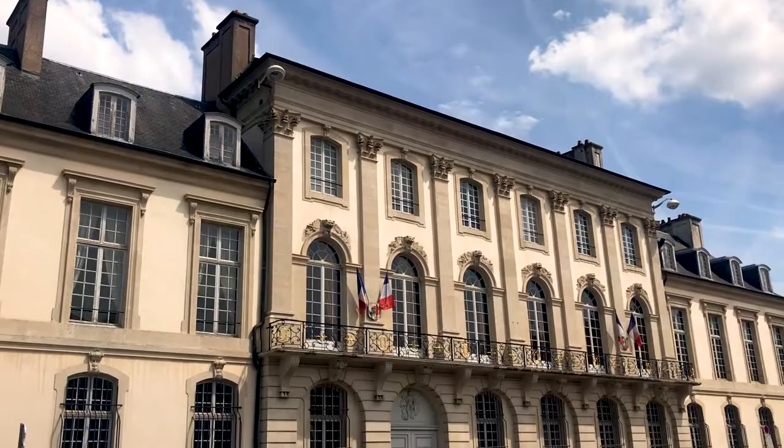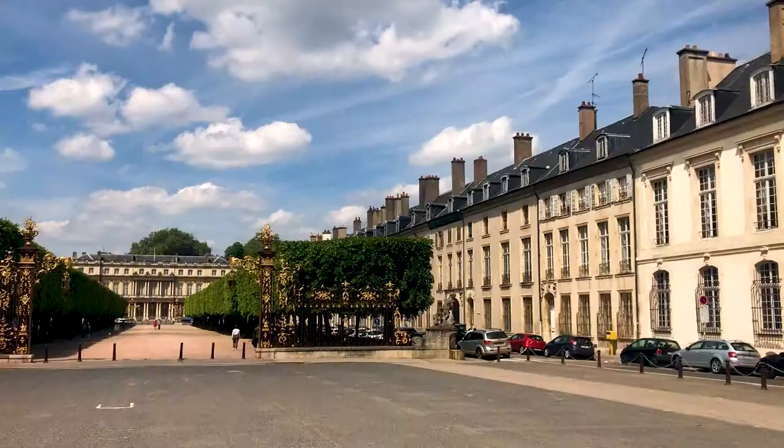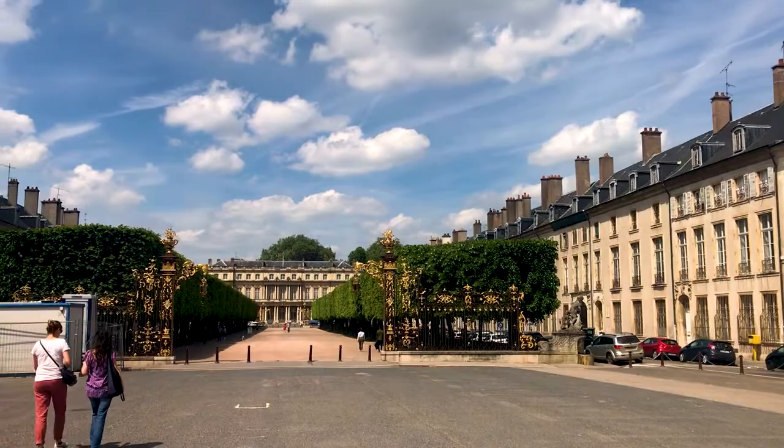Hey everyone and welcome to World Heritage Journey where today we're at Place Stanislas, Place de Carrière and Place de l'Alliance in Nancy, Eastern France. This World Heritage Site is a collection of three plazas in the centre of Nancy, a city in eastern France, and this is the main one of the lot, Place Stanislas.